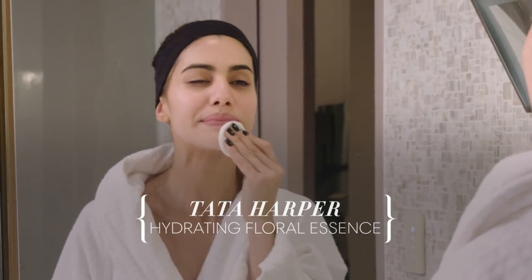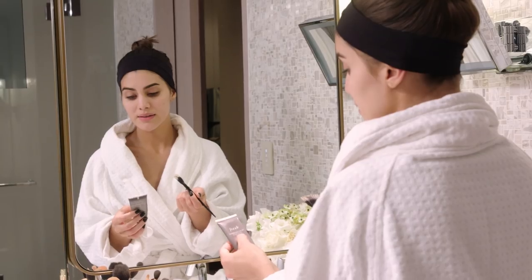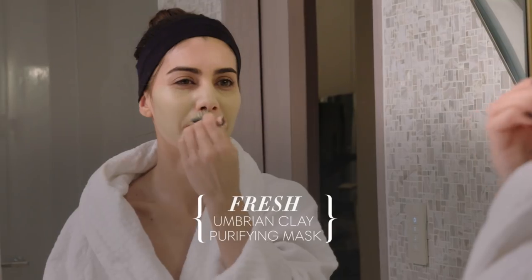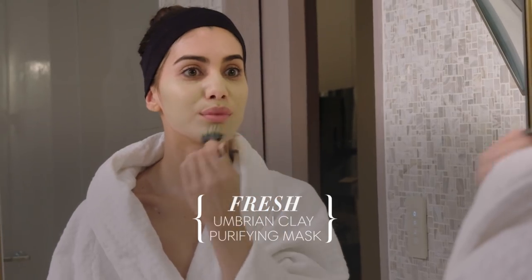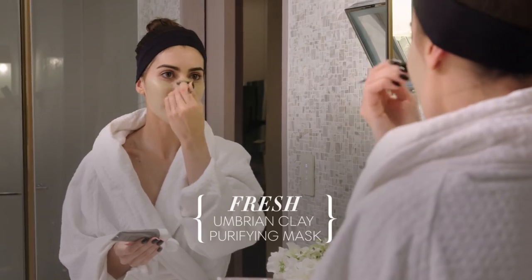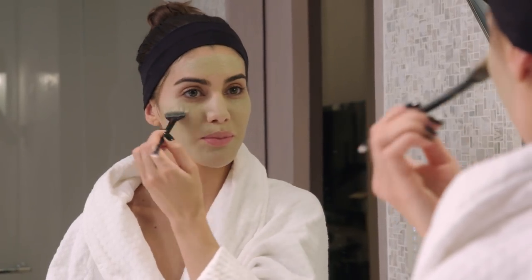Today I'm going to use a clay mask — a purifying mask. This is from Fresh. I like using the brush because it looks fancy, it's more convenient, you don't get your hands dirty, and I feel like I'm painting something.